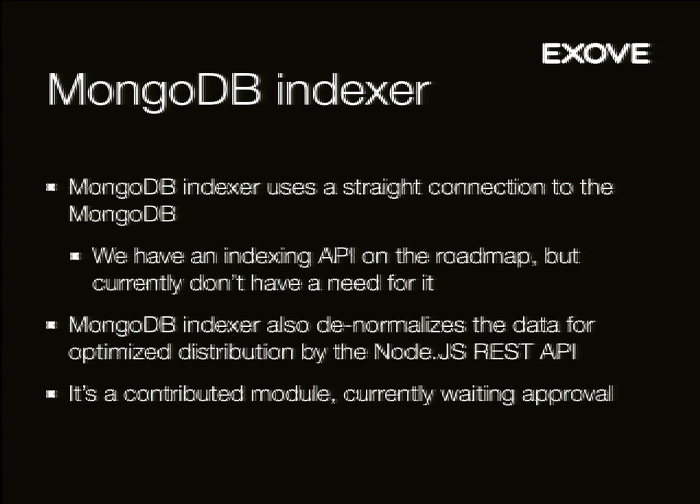It also denormalizes the data for optimized distribution. When you have a layer of different content types that all contribute to a video, the end user just sees a single video. They don't care about the episode's connection to the season and all that — they just want to see which season, which episode, and then the video. So we denormalize the data so that it's optimal to deliver from MongoDB out.